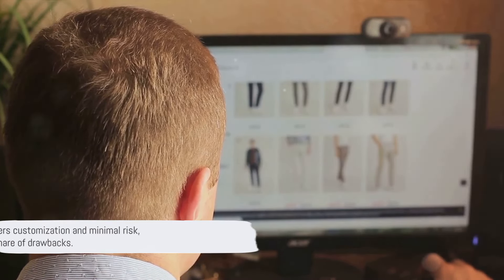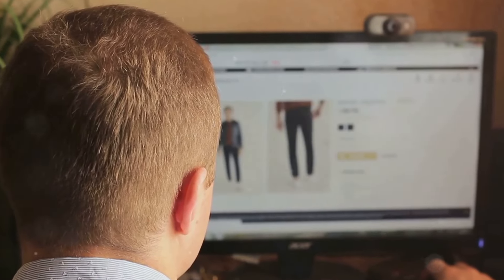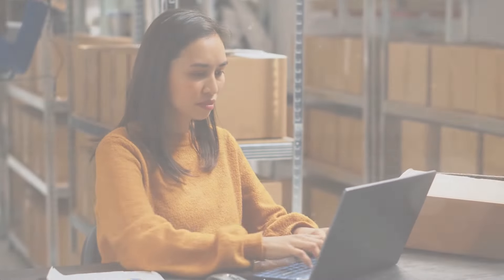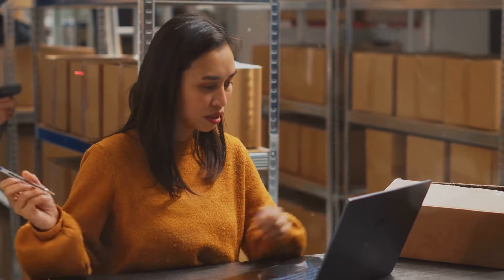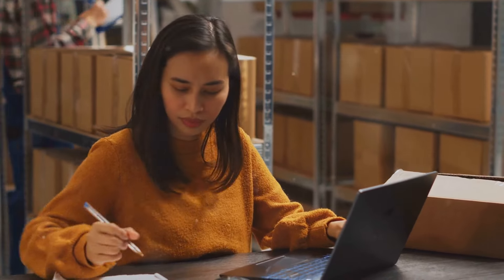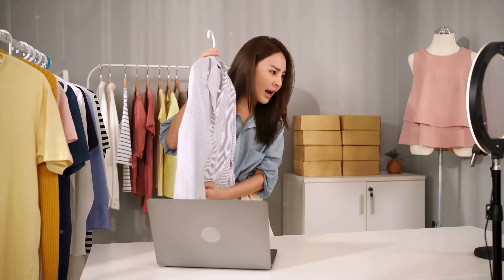Print-on-demand offers customization and minimal risk, but it also has its share of drawbacks. Now, the million-dollar question — dropshipping or print-on-demand? After this dive into both e-commerce models, it's clear that each has its unique strengths and weaknesses. If you're someone who's just starting out, looking to invest a modest amount and have a passion for personalizing products, print-on-demand could be your golden ticket.